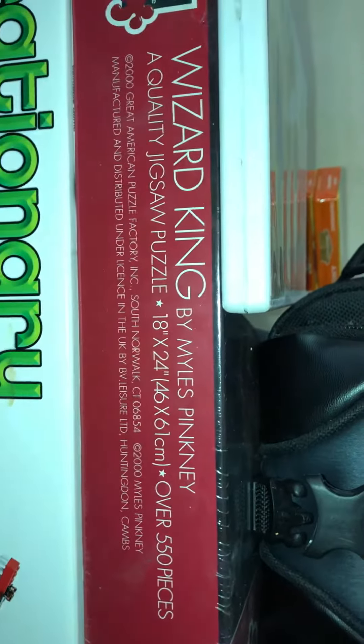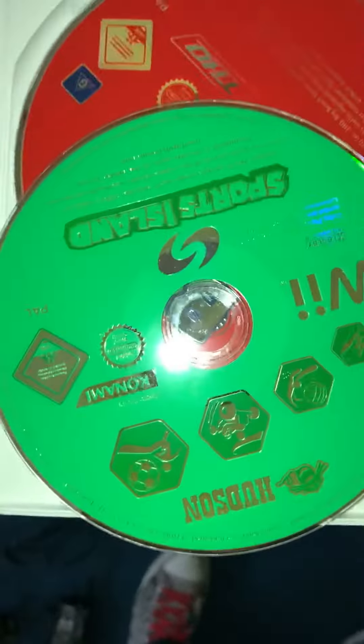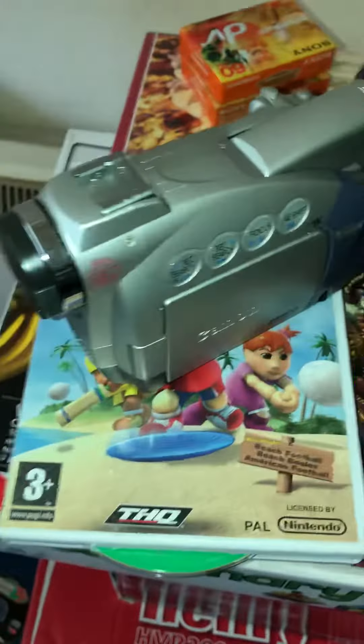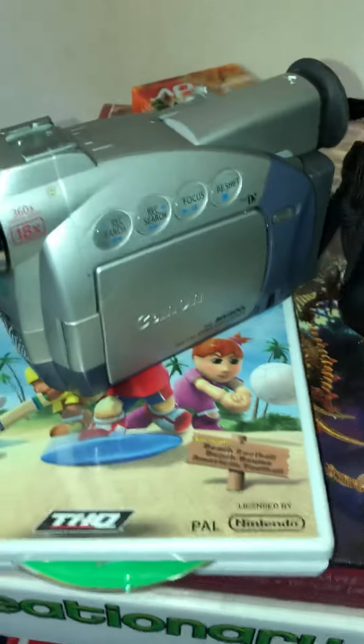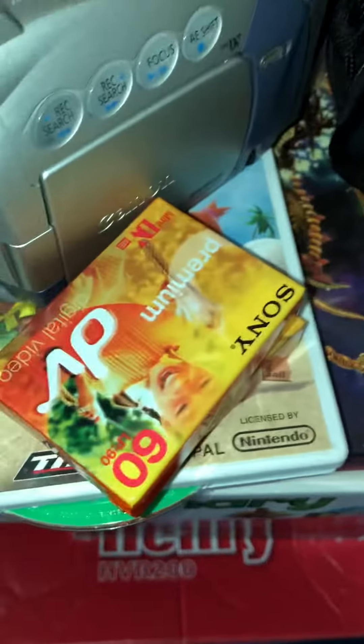I only picked it out because it was sealed. I got this for nothing and they chucked this in — there were actually two discs in there. And the other thing I bought was this, which I paid £15 for, and there are a couple of tapes with it as well.